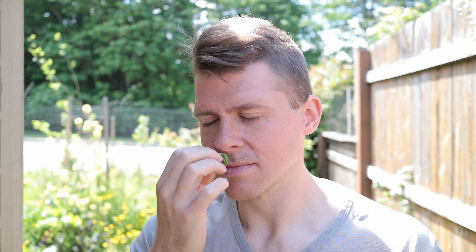Let's do a taste test of this. The smell is incredible — it smells kind of like asparagus and brussel sprouts, like a good kind of earthy asparagus brussel sprout kind of smell. It smells really good.